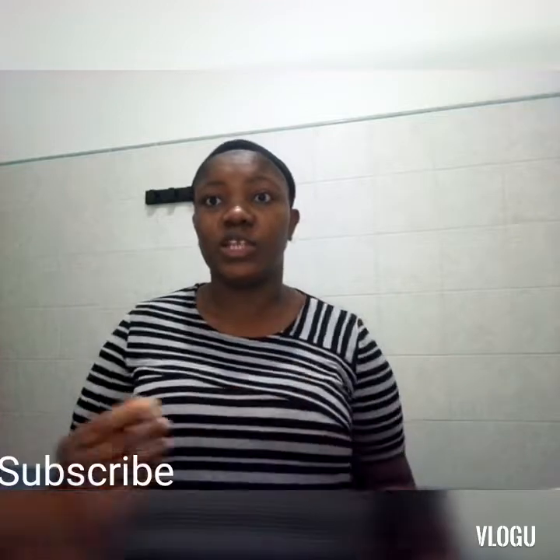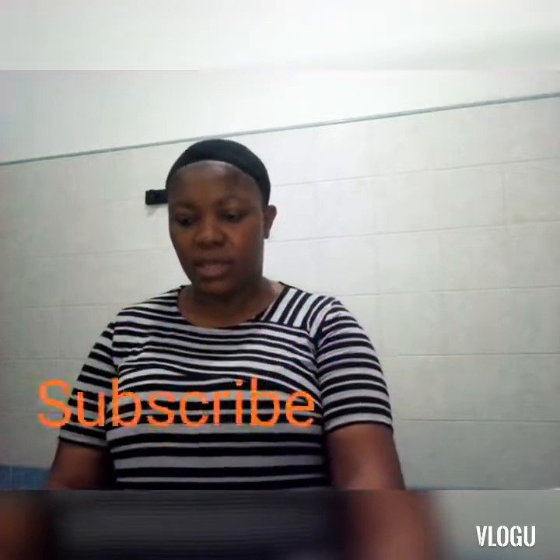Hello guys, welcome to my channel! It's your favorite girl in the building. Tonight I want to quickly share with you guys a secondhand hair — other than eyewear spray — it just came out today.